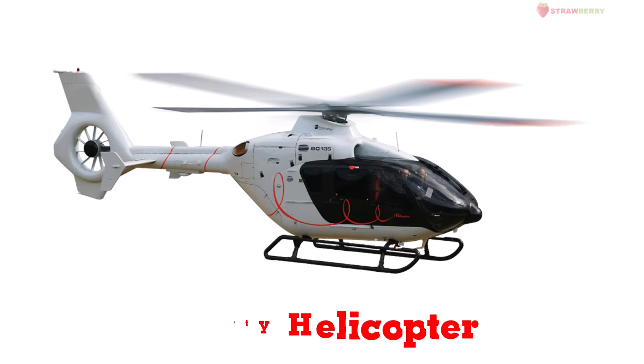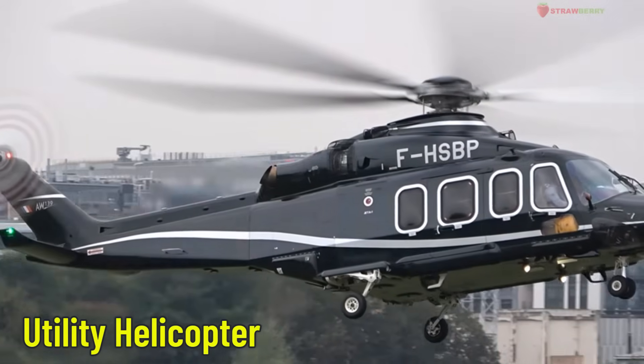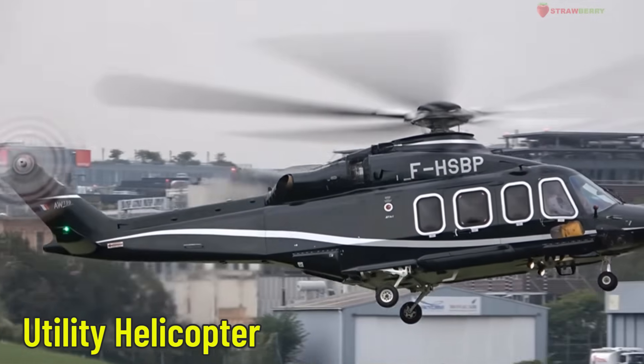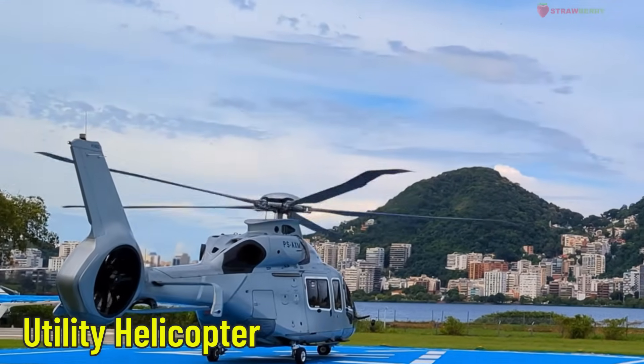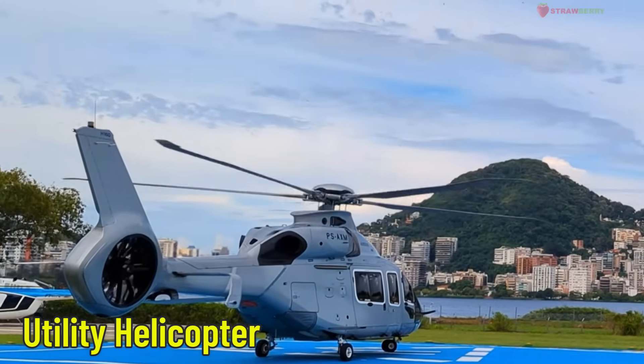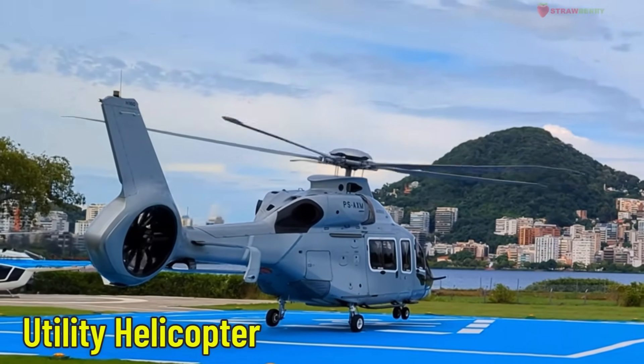Utility Helicopter — a multi-purpose helicopter. This helicopter can do many jobs like rescue missions, cargo transport, construction support, and more. It's flexible and very helpful in many situations.